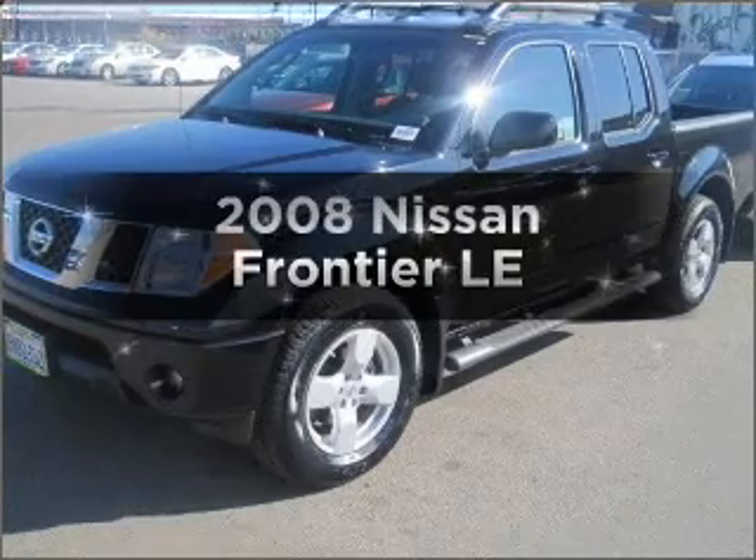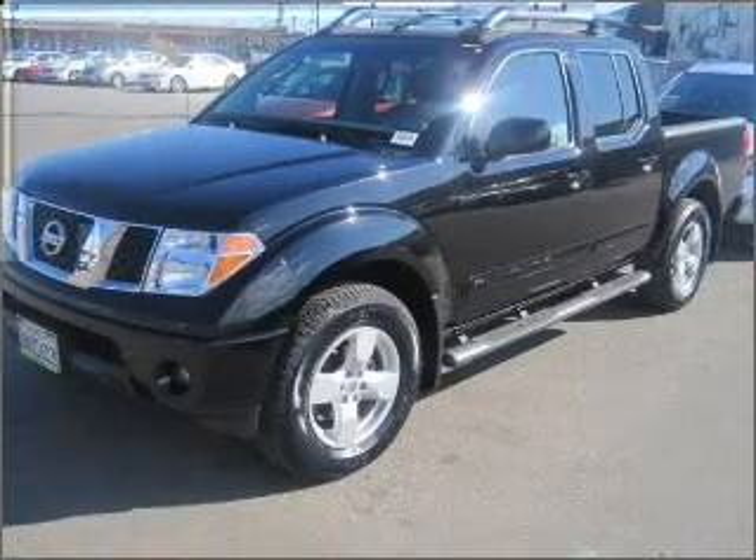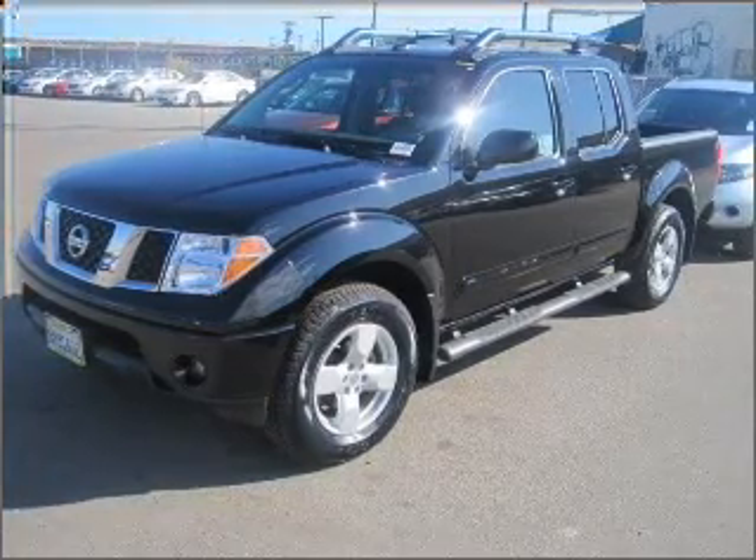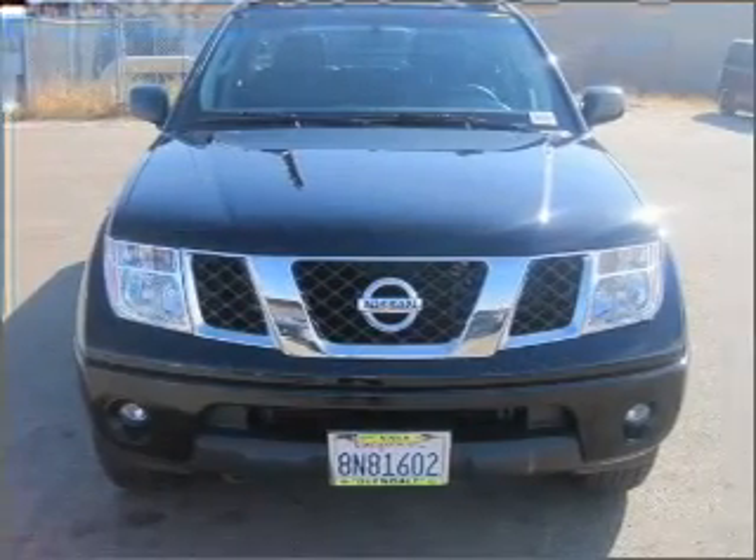Imagine yourself in this 2008 Nissan Frontier. This is the set of wheels you've been looking for, with a reliable six-cylinder engine connected to a smooth-shifting five-speed automatic transmission.